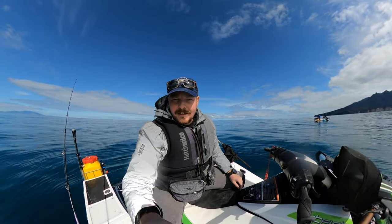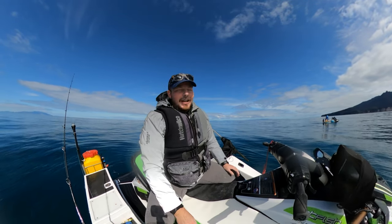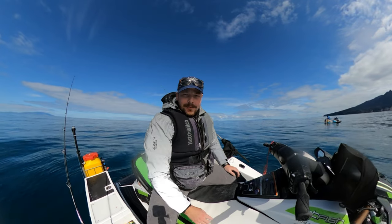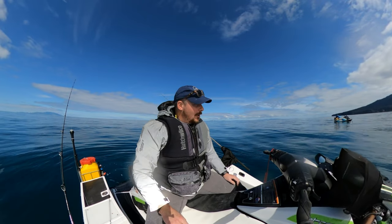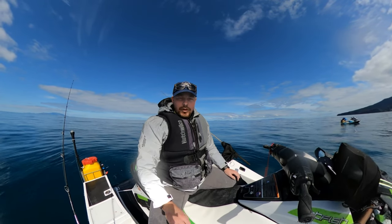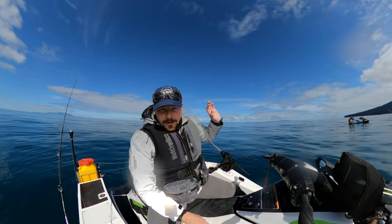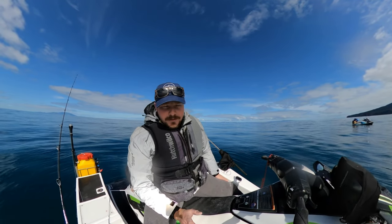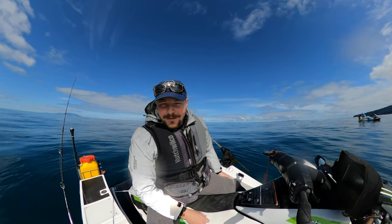All right guys, we're going to call it a day. It is absolutely glassy out here so we're going to have an awesome ride back. Really, really successful day — the morning started with a bang, fishing slowed down quite a bit towards the end, but I think it was a morning bite time anyway. There were just workups everywhere. If we find something on the way back we'll stop and drop another line, but if not we'll see you guys back at the ramp.